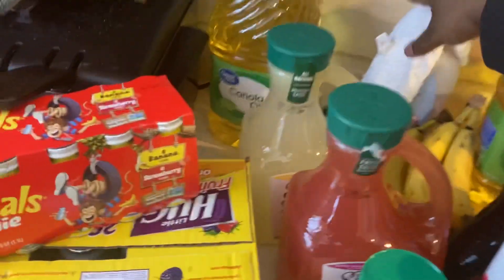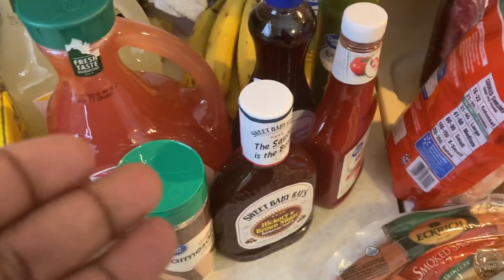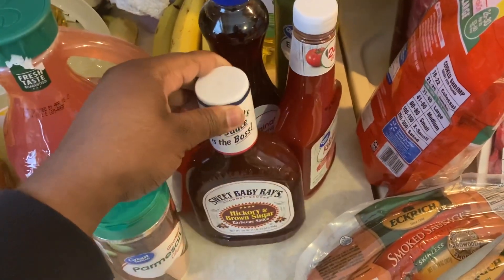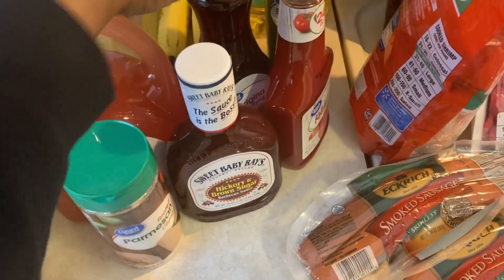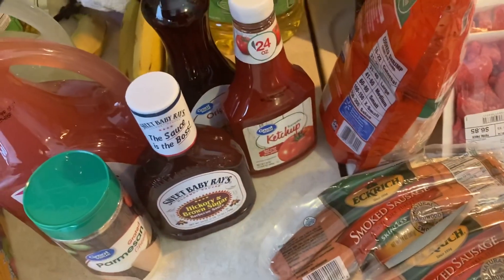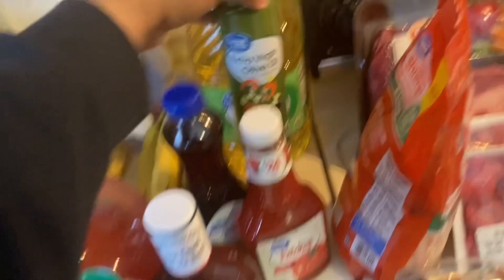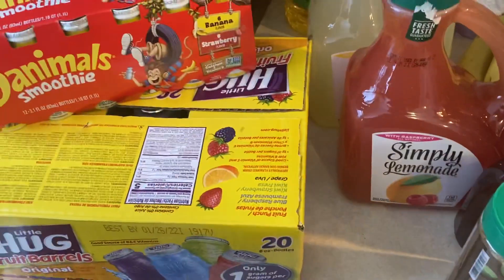If you move over here, we have cooking oil, bananas, and condiments — hickory and brown sugar barbecue sauce, original syrup, ketchup. I needed some more just in case I needed to bake anything, plus Parmesan cheese. And right here we have more drinks.